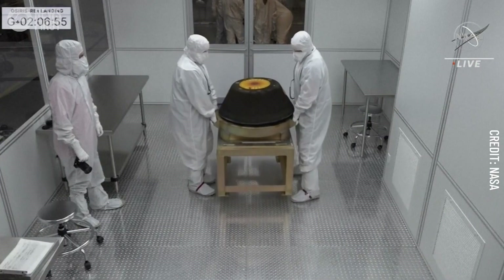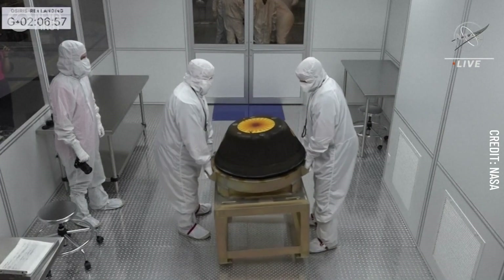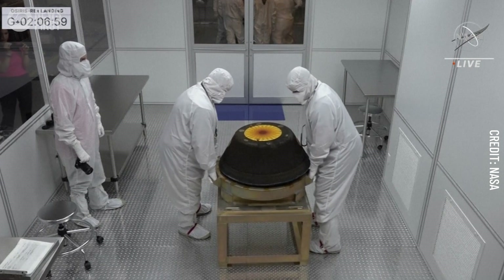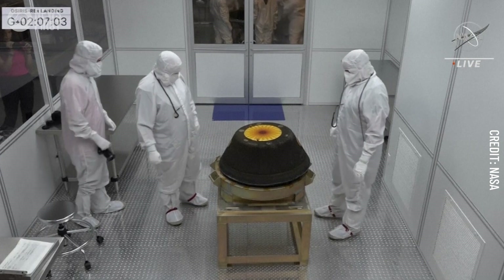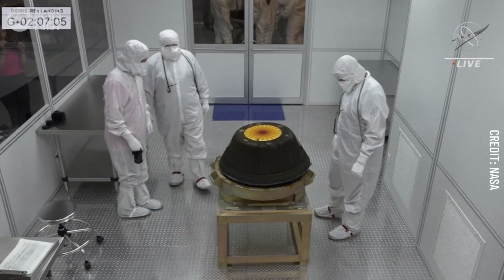The team is going to move this to the center of the room so they can all gather around and begin the process of removing that backshell and ultimately getting the heat shield off as well. What you saw executed today — that precision, everything going almost perfectly to plan — happens because of an incredible team, hundreds and hundreds of people.